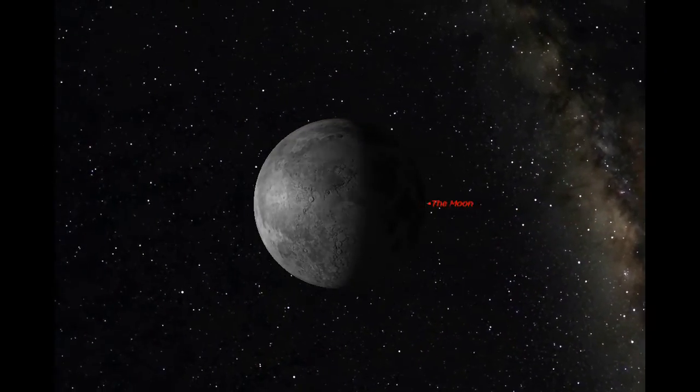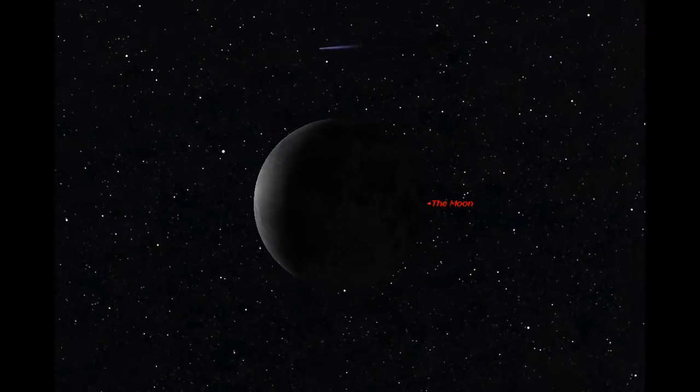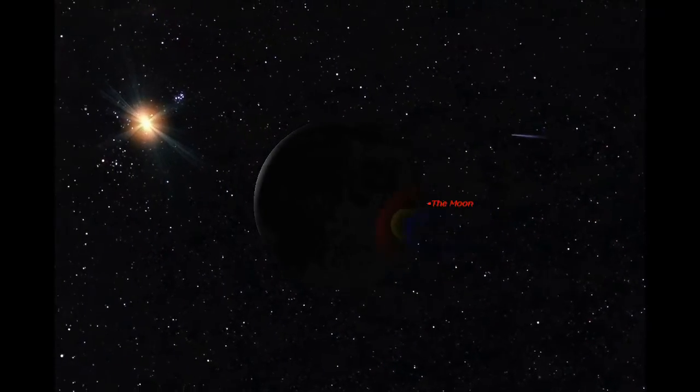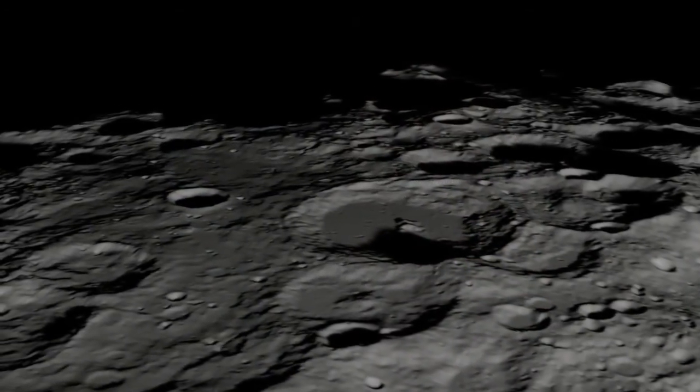Many beginners believe that the best time to observe the Moon is when it's full, but that's usually the worst time. You get the best views of the Moon observing along the Terminator — that stark line that separates day from night. On the Terminator, the craters and mountains stand out much more clearly in the long shadows of the lunar sunrise or sunset.